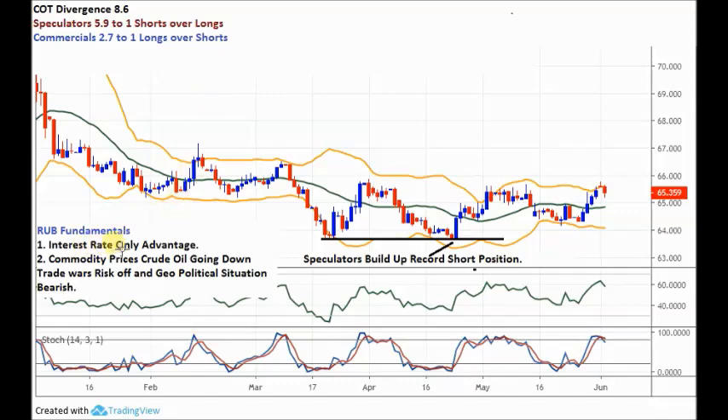The ruble fundamentals very quickly: interest rate is the only advantage the ruble has, a bit similar to the MXN. It's an emerging market economy and a massive exporter of commodities. Commodity prices are going down - look at crude at the moment, it's getting hammered; copper, wherever you look, commodity prices are going down. They're going down a lot further as the global economy slows. Trade wars and risk-off are bearish for the ruble. The geopolitical situation is always tense between the US and Russia - if that escalates, that'll be good for the USD as well. So price has come up quite nicely and now we just need to break out.